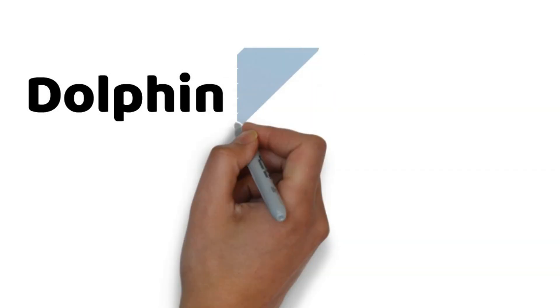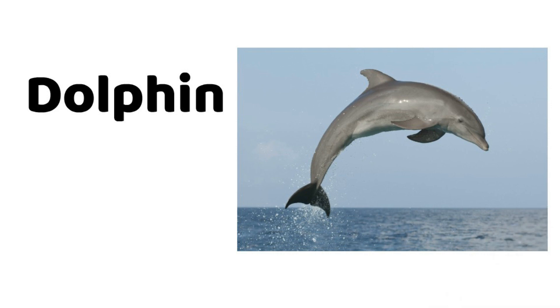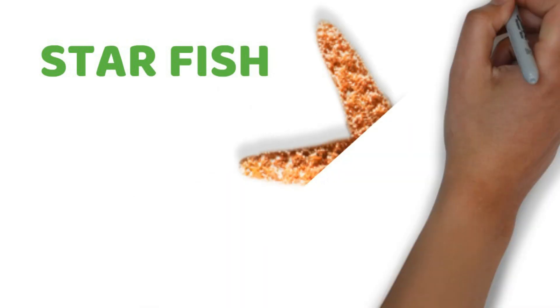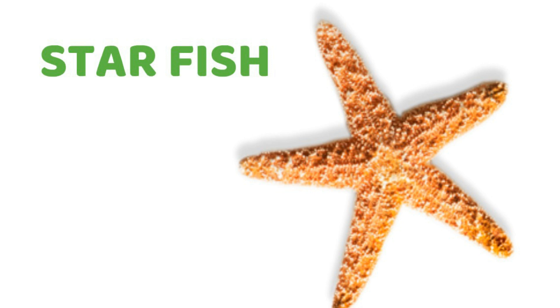Next, we have dolphin. Dolphin is so cute. Dolphin also lives in water. Next is starfish. Starfish is a fish which looks like a star. Starfish also lives in water.